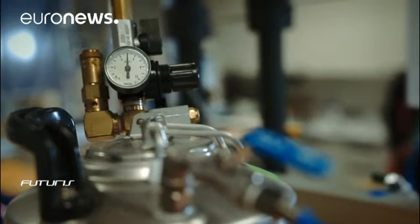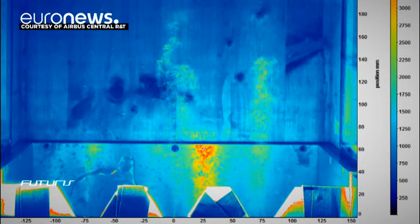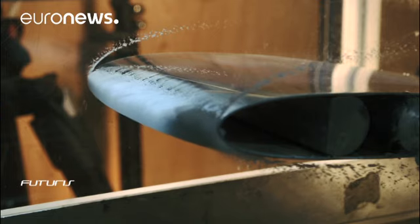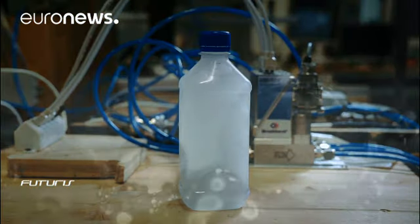As this experiment shows, cold water particles can turn into ice the moment they hit the plane — like this bottle of supercooled water that turns solid on impact.